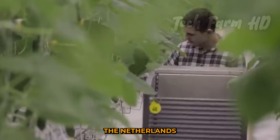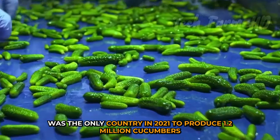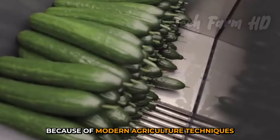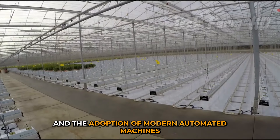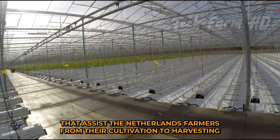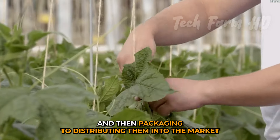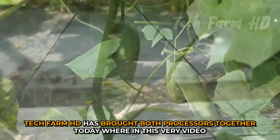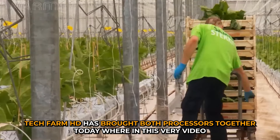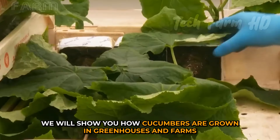The Netherlands was the only country in 2021 to produce 1.2 million cucumbers because of modern agriculture techniques and the adoption of modern automated machines that assist Netherlands farmers from cultivation to harvesting, then packaging and distributing them into the market. Today we will show you how cucumbers are grown in greenhouses and farms.